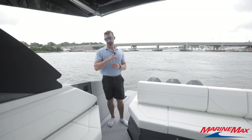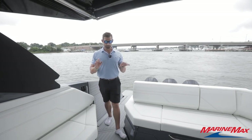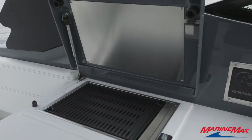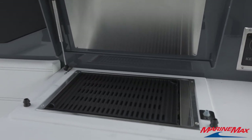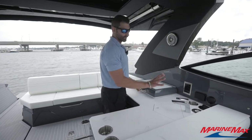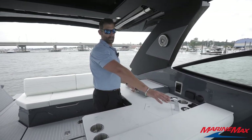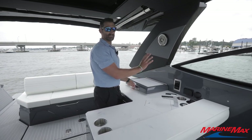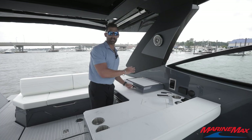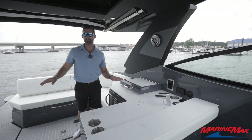In the cockpit we have really nice wraparound seating, removable tables for dining and cooking. You have a Kenyon grill cooktop, refrigerator underneath, bottle storage, wet bar, awesome bar stools, and a really cool feature is the television mount — you can watch your game or movies hanging out here in the cockpit.